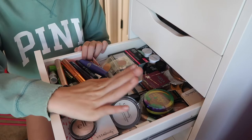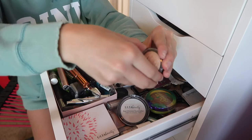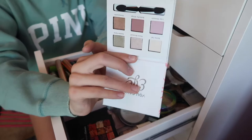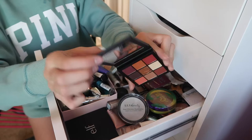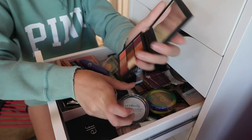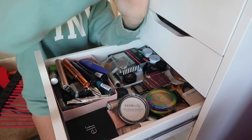Moving on to this section — this is where I keep my bronzers and highlighters. First I have the ELF Baked Highlighter in Moonlight Pearls — this stuff is freaking stunning, I'm in love. Then I have an Ulta Beauty eyeshadow palette with six shades — not the best quality but still pretty good. And then my all-time favorite eyeshadow palette in the whole wide world: the Huda Beauty Obsessions palette in Warm Brown. These shades are so creamy and pigmented, the mirror is really nice, and I've used it basically every day since I got it.